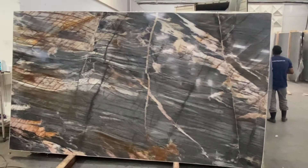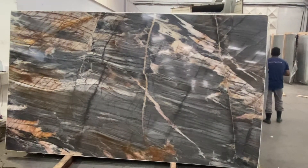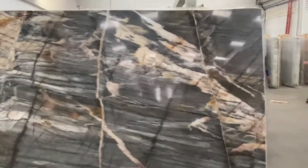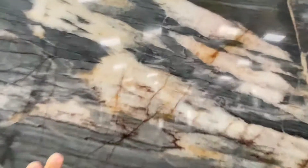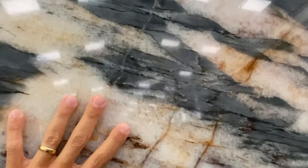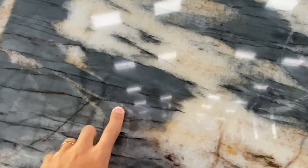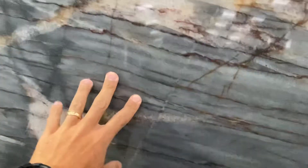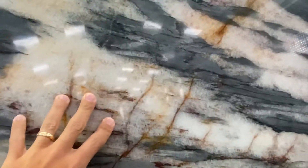This is the Midnight Crystal Quartzite. It's a mix of natural quartz — beautiful translucent quartz mixed with the quartzite — so it has those dark gray or almost black quartzite mixed with the white crystals and the rusty veins.